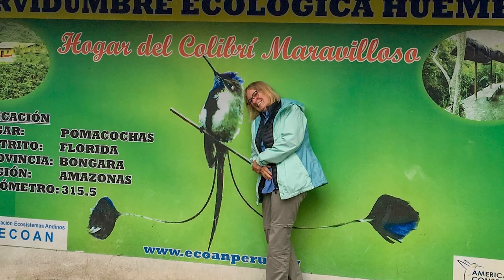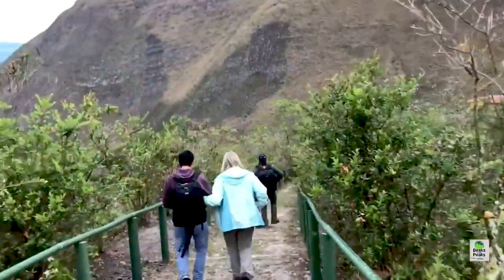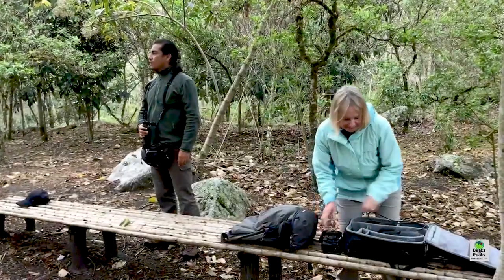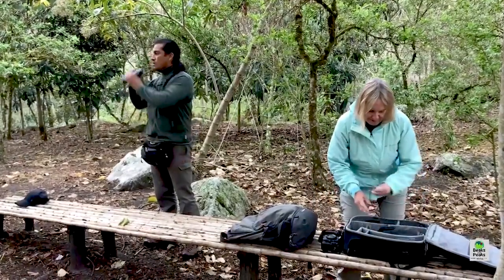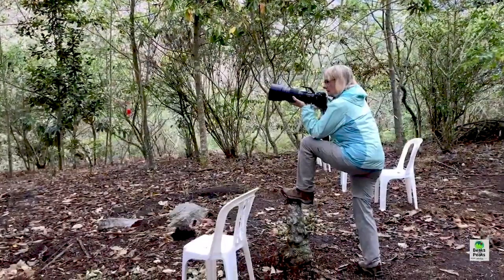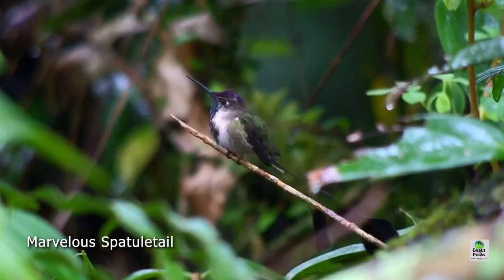We were planning on spending three days at the reserve because I know people who spent a whole day here and never saw the bird, so I wanted to be sure we'd spot it on this trip. We put our equipment down — I was unzipping my bag and getting ready to put my camera together — and Steve Sanchez says, 'There it is.' It took about 15 seconds to see my first Marvelous Spatulettail Hummingbird.